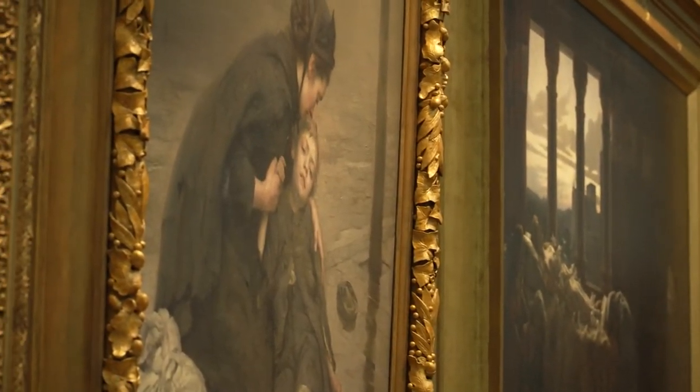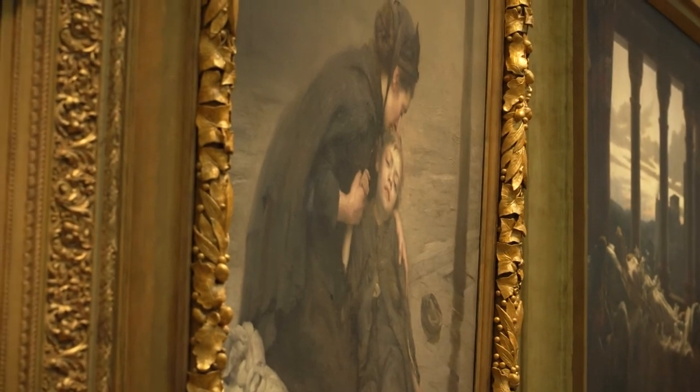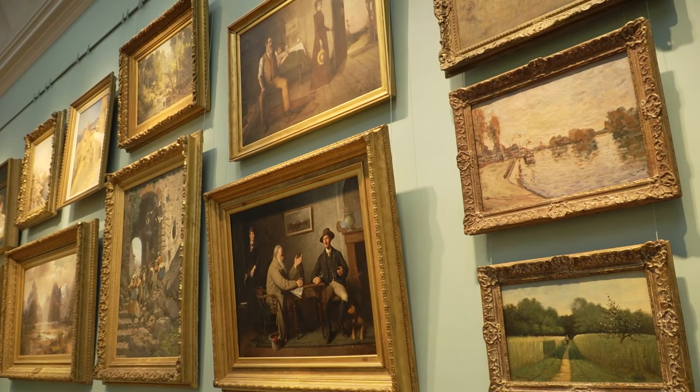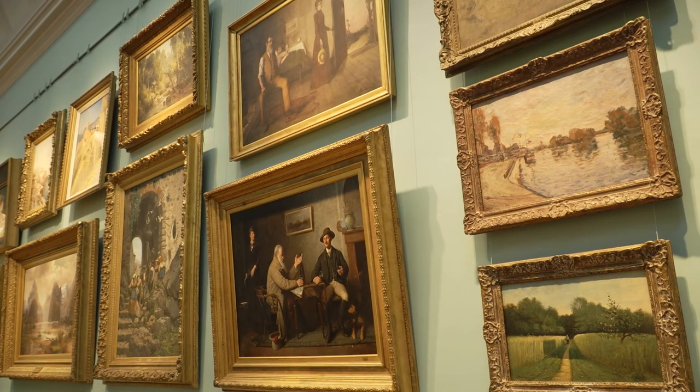The French Impressionists, for example, were seen as radical in exhibiting at independent exhibition venues, promoting their style of painting that was initially criticised for being an impression only.